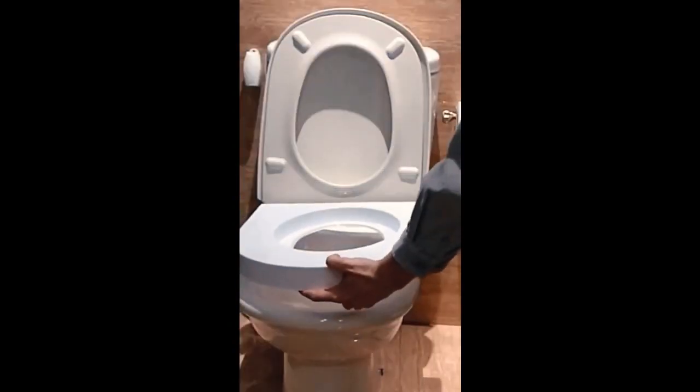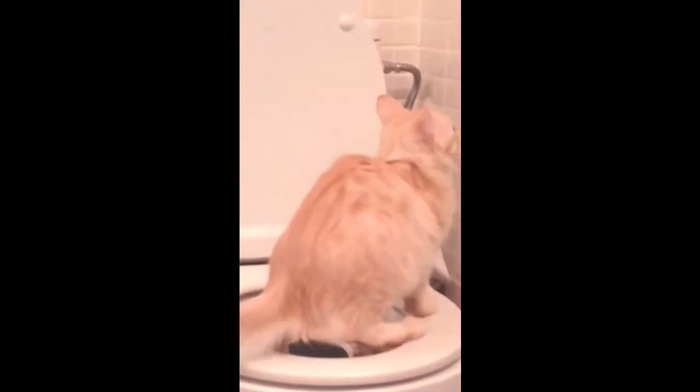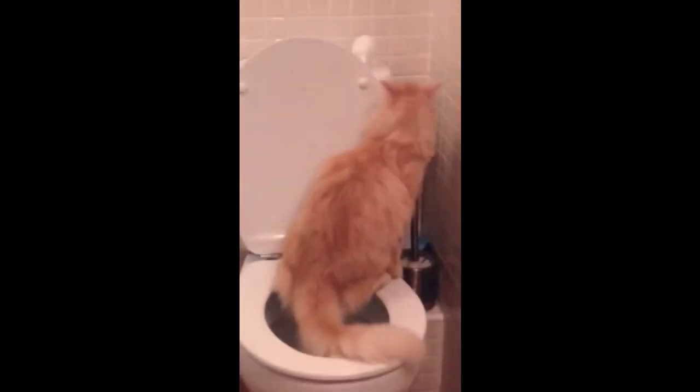Pet gadgets you need or don't. This gadget sits on top of your toilet and gets filled with litter to train your cat to gradually use the toilet instead of their litter box. You'll save millions and never have to scoop a litter box again.